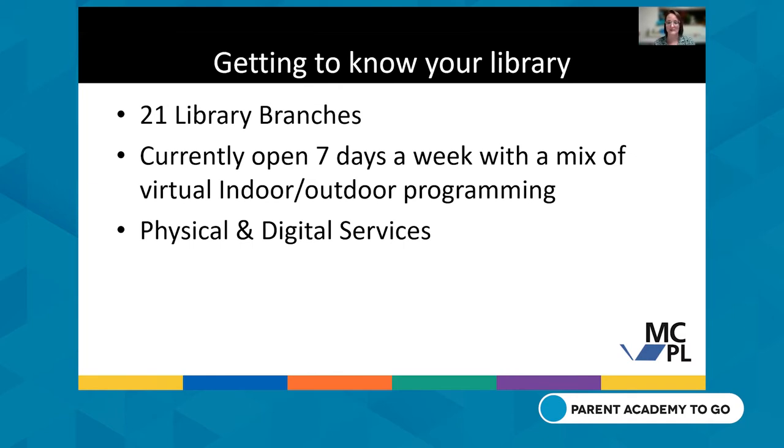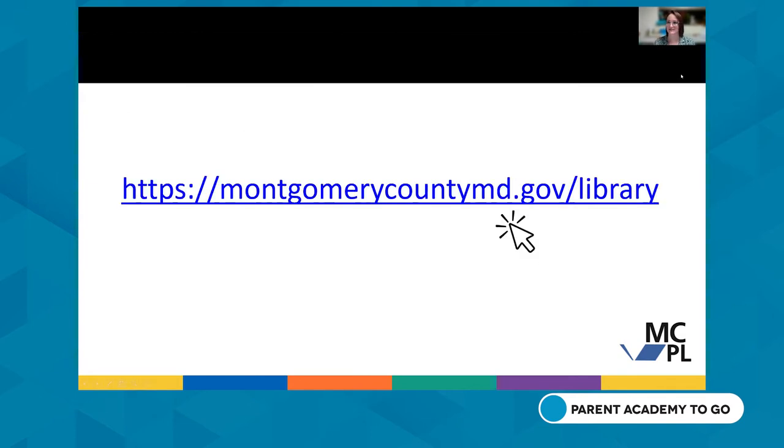The library system has approximately 2.2 million items in its physical inventory and collection. We also have around 200 digital resources, not even counting all of our e-books, e-magazines, and other digital content. Today we're going to look at MCPL's website, Luz is going to take you on a tour of our new catalog Aspen, and then we'll look at some popular digital resources with tips and tricks along the way.